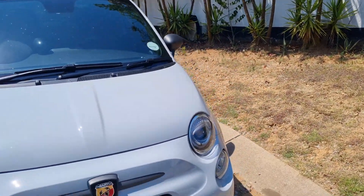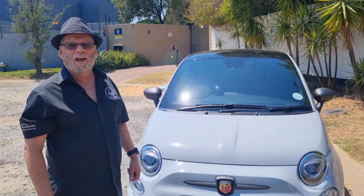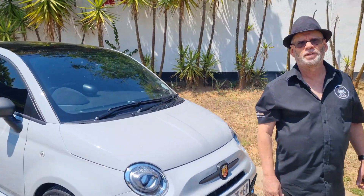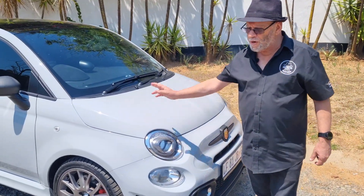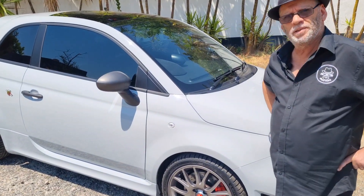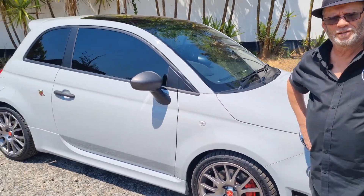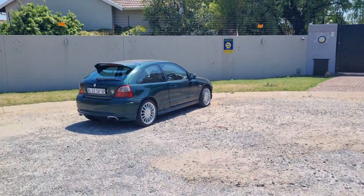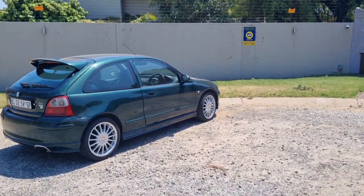How many kilowatts? 125 kilowatts, 250 Newton meters of torque. Five-speed manual — you do get an auto version as well. Alan, do you know what I've got? Come have a look. You've got a fossil — this is a hot hatch.